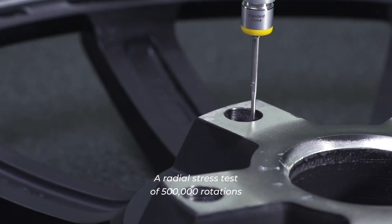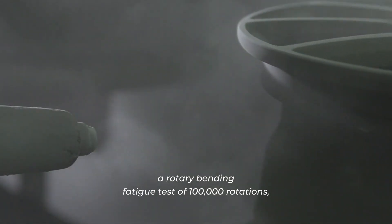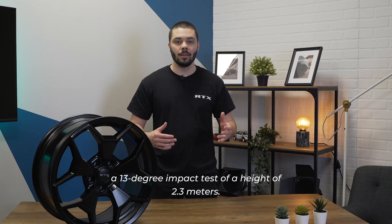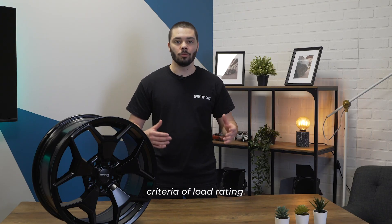A radial stress test of 500,000 rotations. A rotary bending fatigue test of 100,000 rotations. A 13 degree impact test at a height of 2.3 meters. We make sure that they meet all the criteria of load rating.